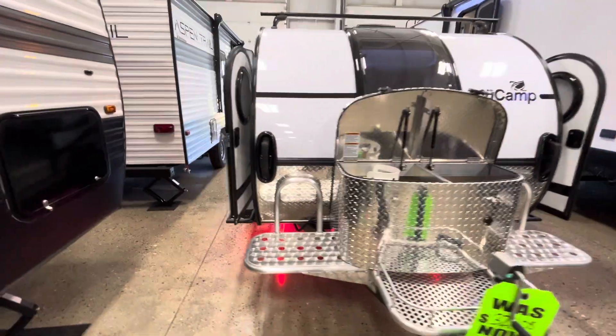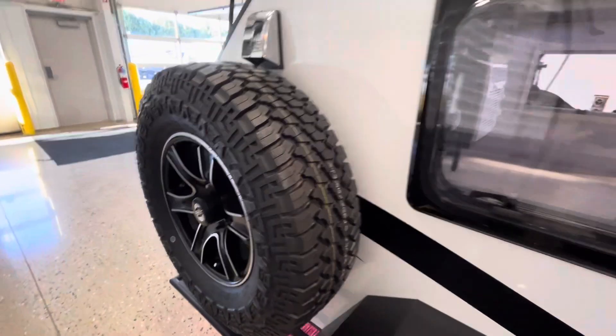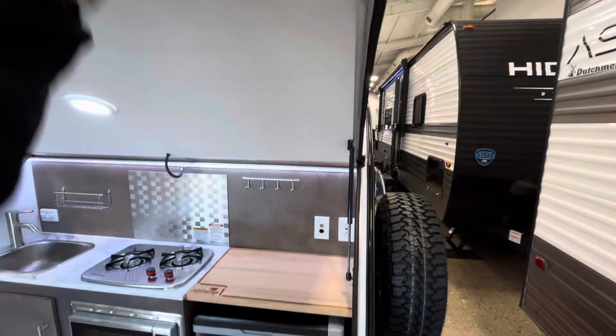Just check this thing out — it is made for going off-road, great little couples camper, gives you everything you need, and your spare tire is even mounted on the side, which is pretty cool. And just to look at the solar panels — check that out — double trouble.